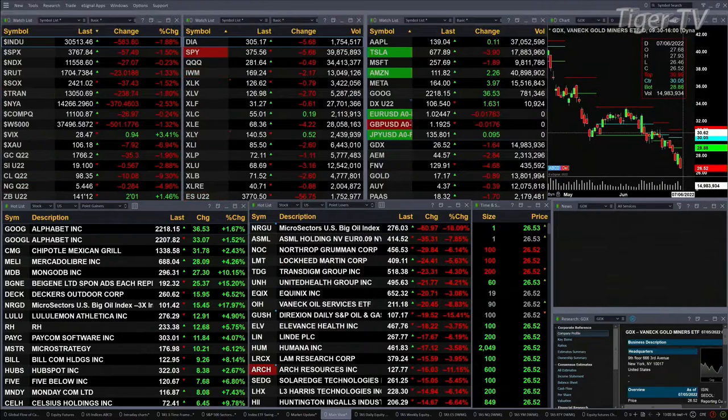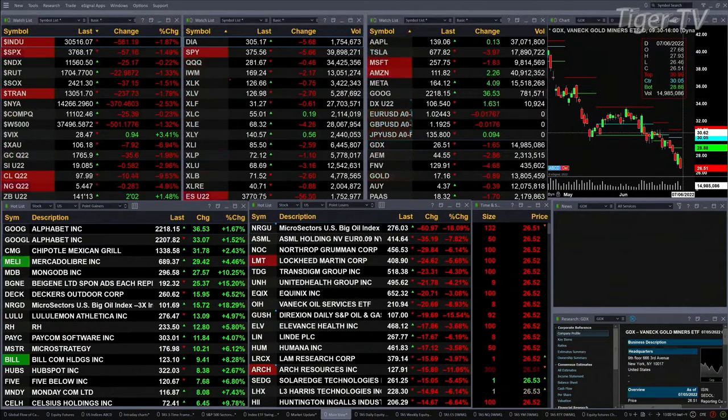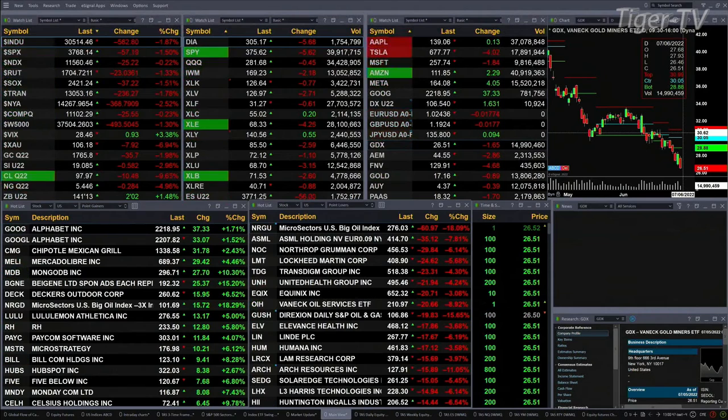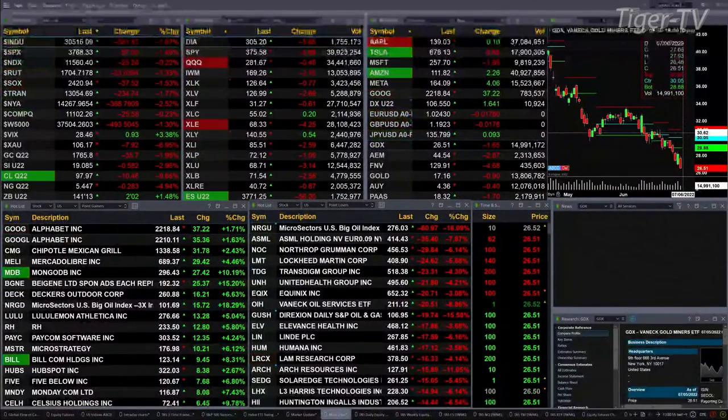Spot VIX is trading at 28.47, about its 50-day exponential moving average. Gold is off 35 bucks, trading at 17.65. Silver down 58 cents at 19.08. Light sweet crude off $10.50, printing at 97 and change. Natural gas down 28 cents, printing at 5.44.